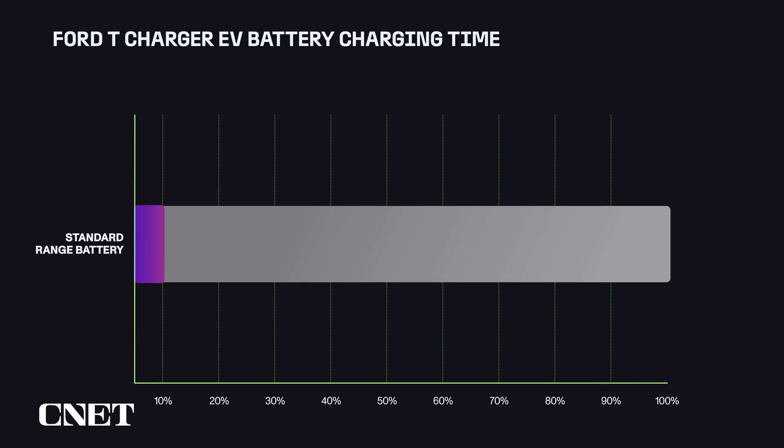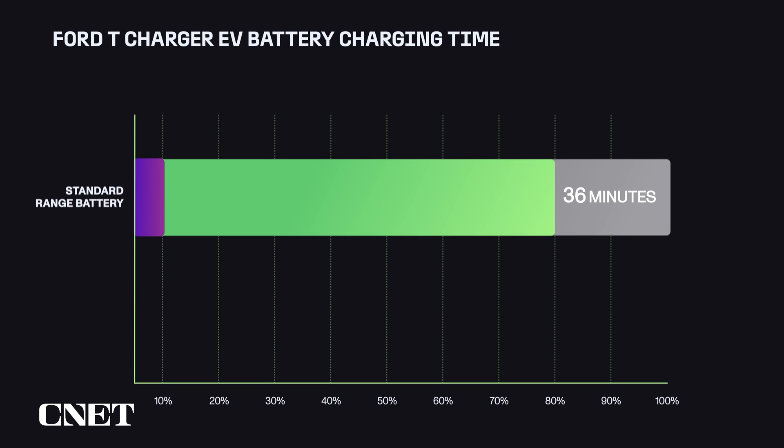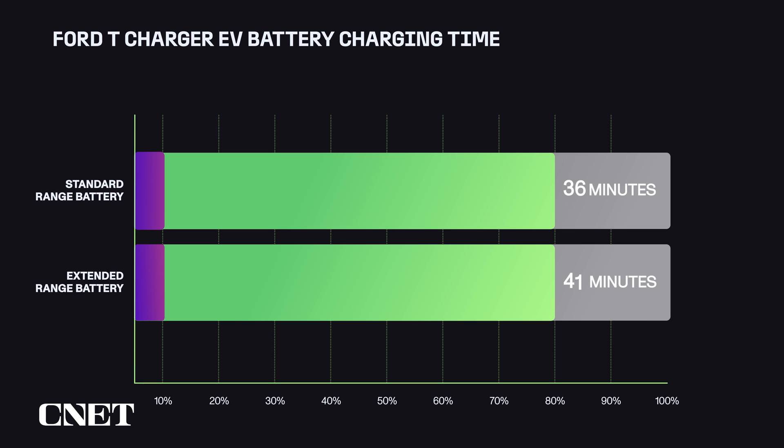Expect around 36 minutes to go from a 10 to 80% state of charge — the DC speed sweet spot — for the standard range battery, or around 41 minutes if you're spec'd up to the extended range battery.